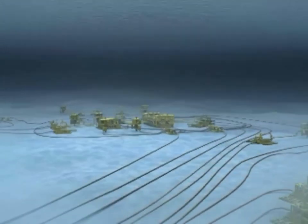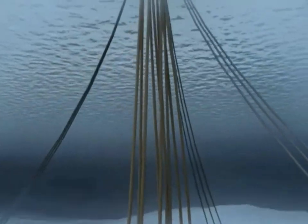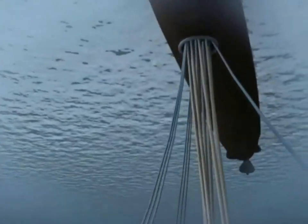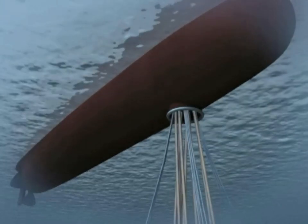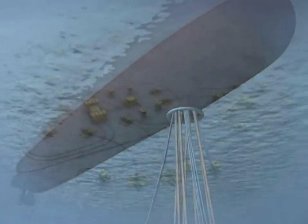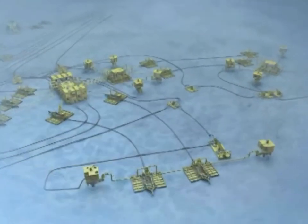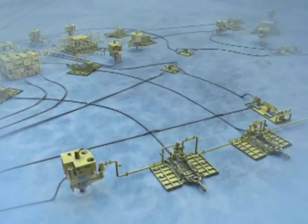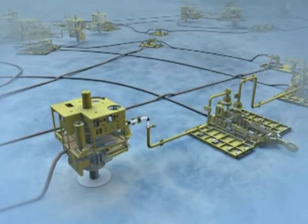Once production starts, the oil and the gas will flow from the wells to installations on the seabed, known in the industry as Christmas trees. From these installations, the oil and the gas flow through what are known as jumpers and flowlines until they reach the separation manifold.